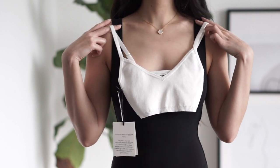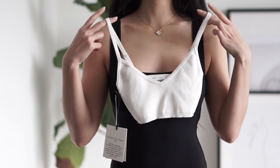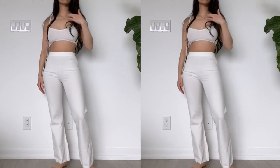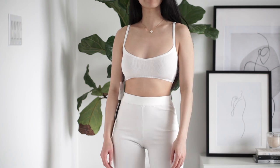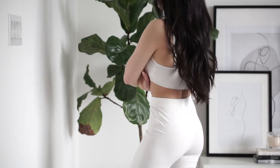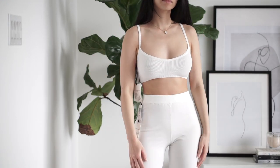Moving on, I have a set from Aritzia by Sunday Best. I just want to say this top is the tiniest top I've ever gotten — I wasn't sure I was going to show you guys because I didn't think it would fit, but here it is. This is the matching Posy Set. I've been loving sets, especially knit sets, even during the summer, because I think they automatically make you look a little more put together without effort.